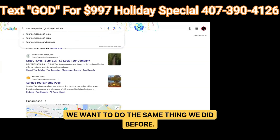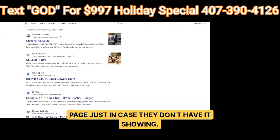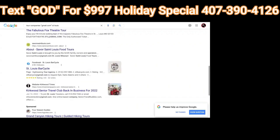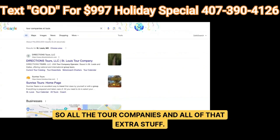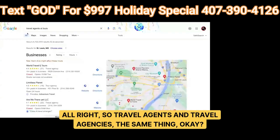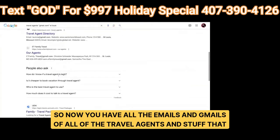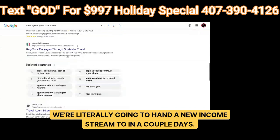We're going to do the same scraping we did before — go to their websites and find contact info. For travel agents and travel agencies, type in quotations: 'gmail.com' and the city, St. Louis. Now you have the emails of all the travel agents that we are literally going to hand a new income stream to in a couple of days.